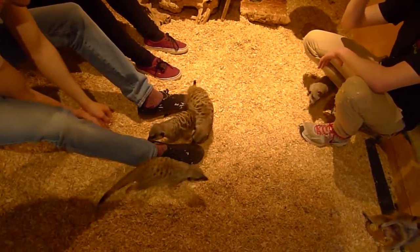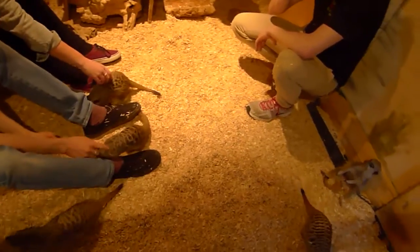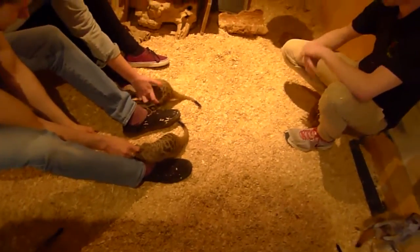Little noises you may hear, little chirps — they're just calling to one another. They're just excited, waiting for food, making sure they're safe.